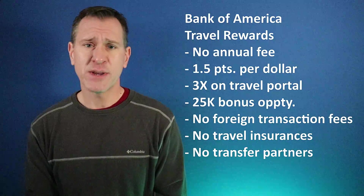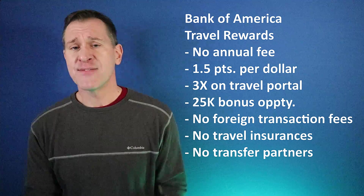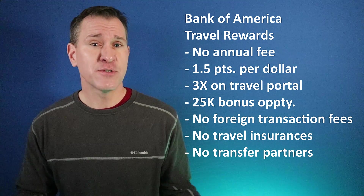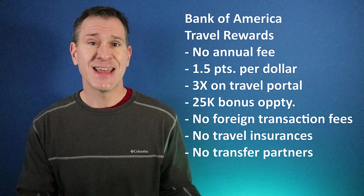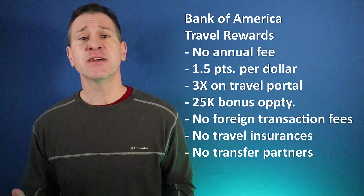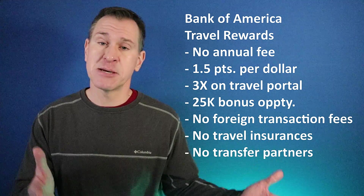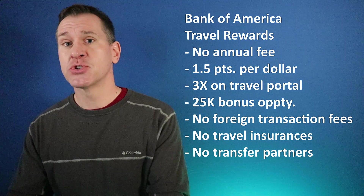There's a bonus opportunity of 25,000 points if you spend $1,000 with the card in the first three months. There are no foreign transaction fees, so you can use it outside the United States without paying extra. In terms of other travel features, there really aren't any — no baggage insurance, no trip delay insurance, and no transfer partners, so you can't move your points into an airline frequent flyer program or hotel program.